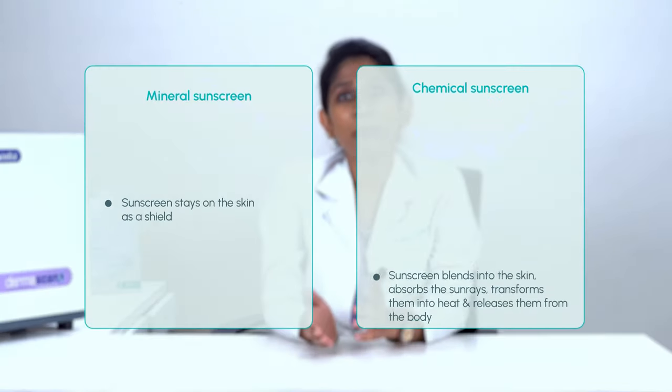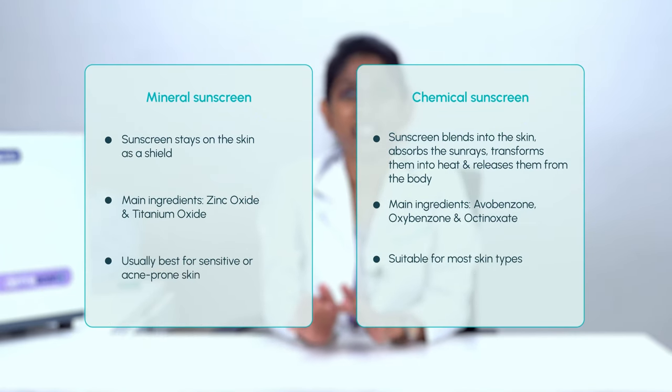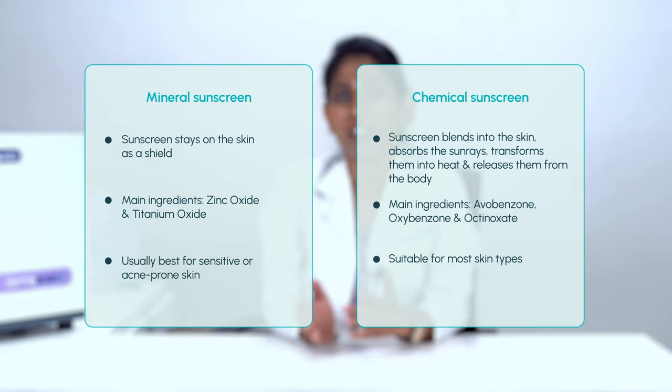The next common question is: mineral or chemical sunscreen — which is better? It is simply a matter of personal choice, as mineral and chemical sunscreens offer almost equal protection. The main difference is how they block the sun's rays. Mineral sunscreens stay on your skin as a shield, with the two main ingredients being zinc oxide and titanium oxide, which help reflect the sun's rays.